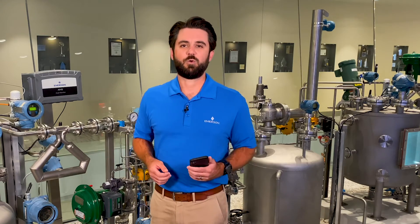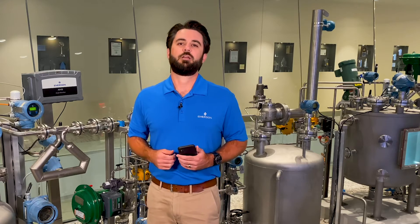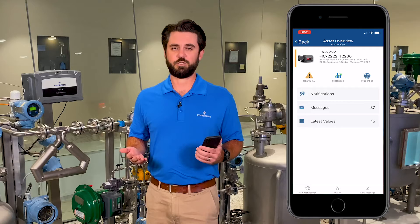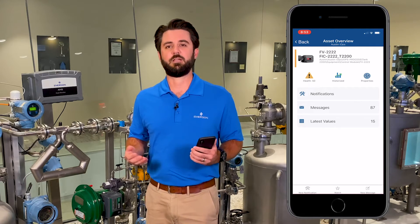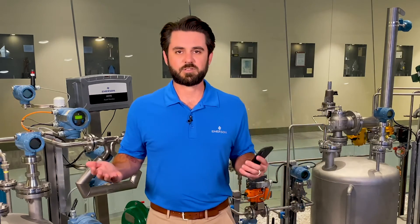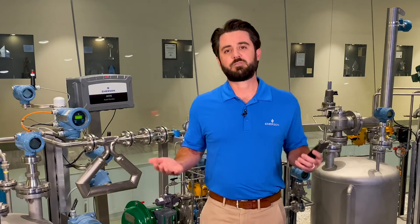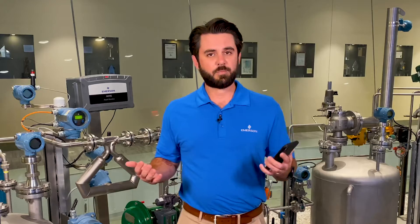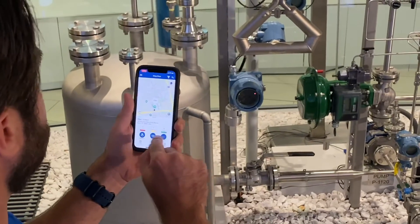Here we are at the process skid. We've experienced a process upset, and with the help of PlantWeb Optics have determined the upset was caused by an issue with control valve FV2222. So now, I'm playing the role of a field technician. I support several sites, but I'm not very familiar with this facility. That's okay, because with PlantWeb Optics AR, I can scan my environment for situational awareness.